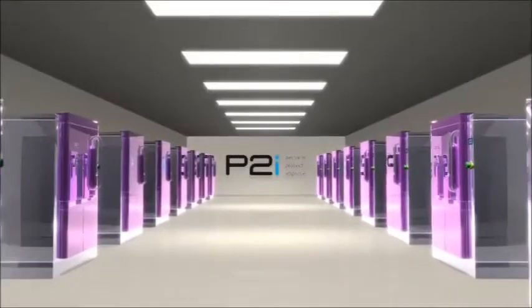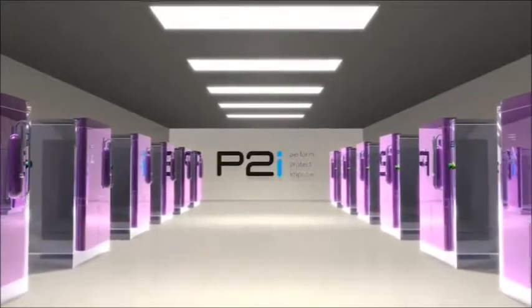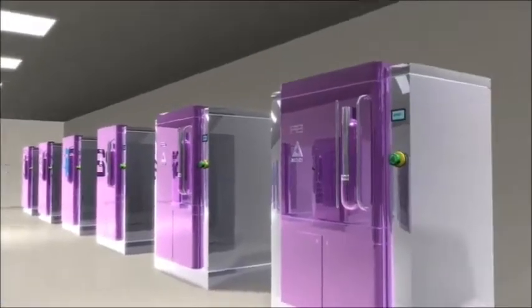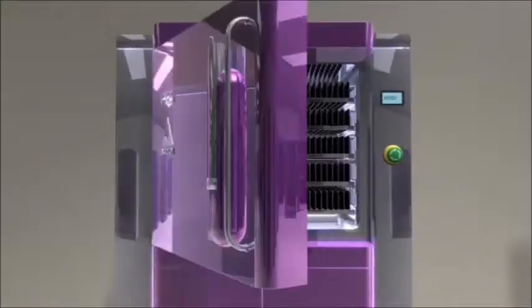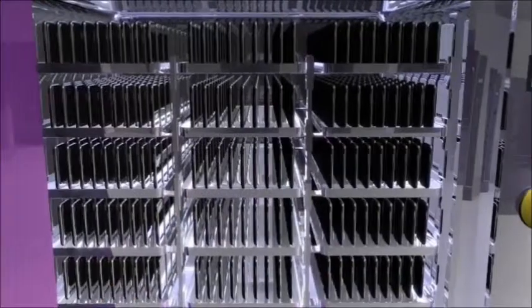P2i works with world-leading brands and manufacturers to apply a liquid-repellent nano-coating onto completed, finished products at the end of the manufacturing process. With a range of nano-coating systems in operation, all easy to operate through the touch of a single button,